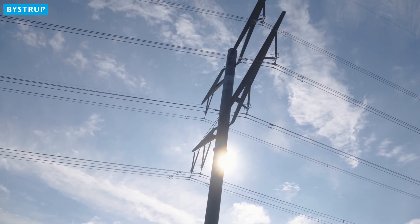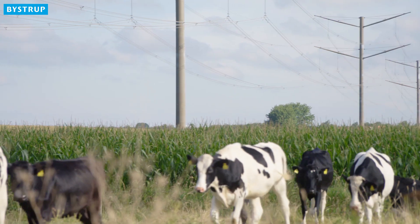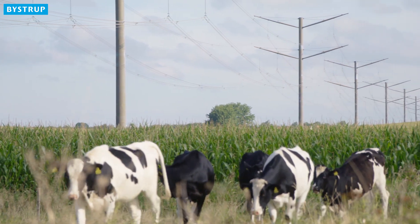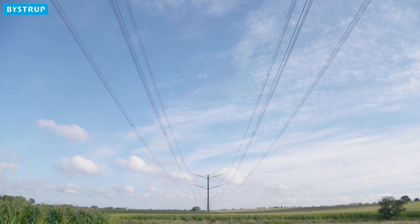Only years later, after new pylon designs had been investigated according to the operator's specifications, the EGLE design was chosen, the permission granted, and the installation process could start.